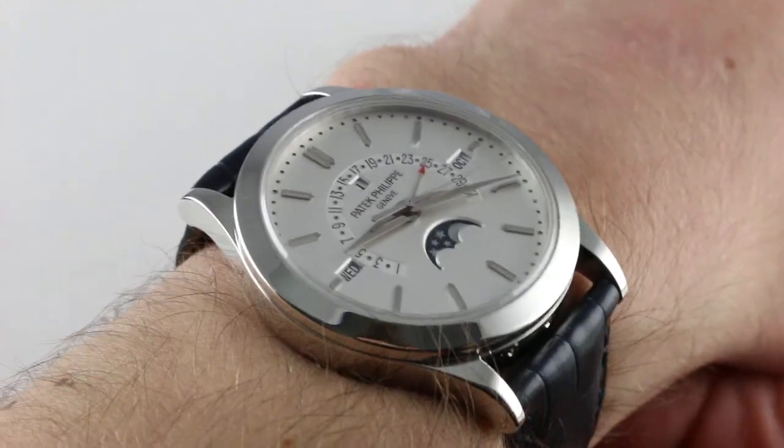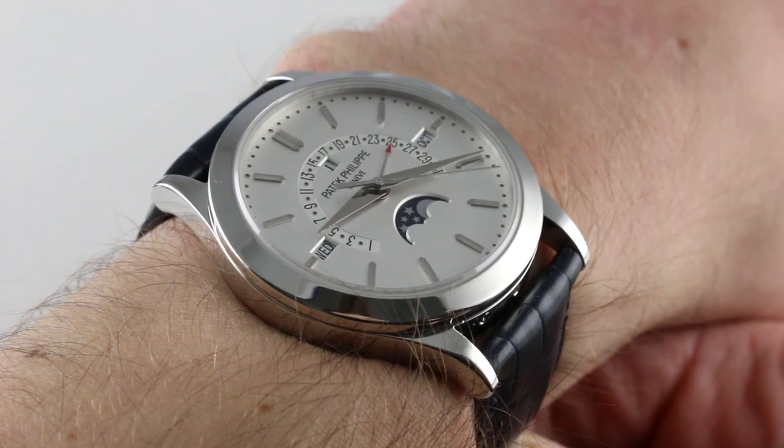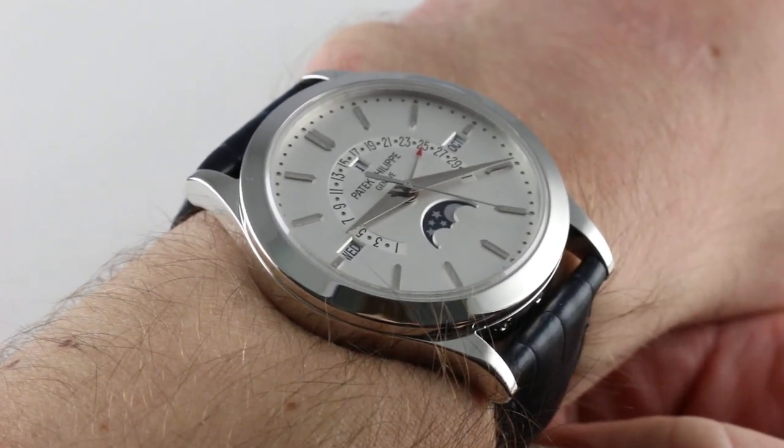Hi, I'm Tim. Welcome to our channel and thanks for logging on. Today we're discussing the Patek Philippe 5496P-001 Platinum Retrograding Perpetual Calendar.